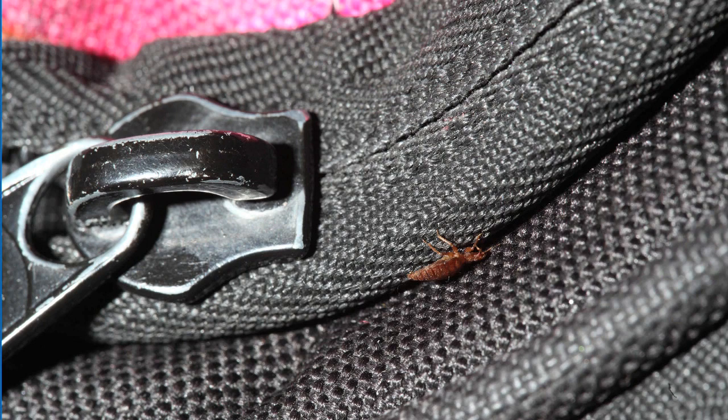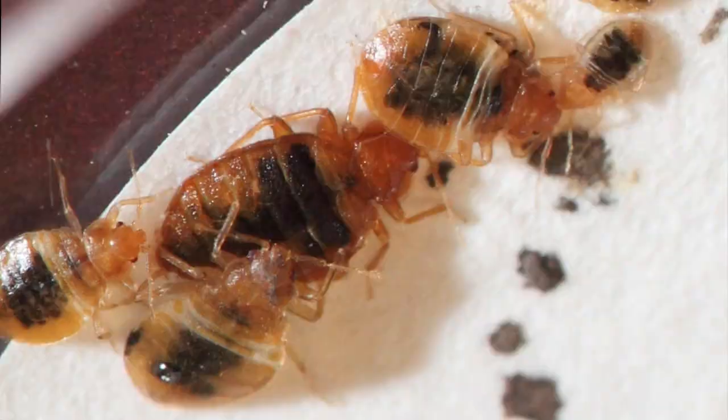Here is a bed bug on a zipper on a dark purse. Although it's somewhat camouflaged, you can still clearly see it if you remember to look.